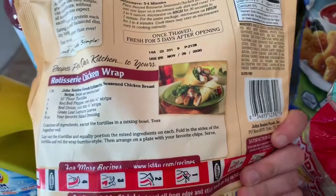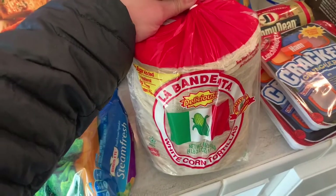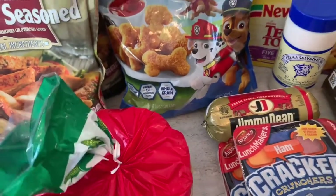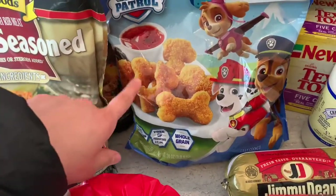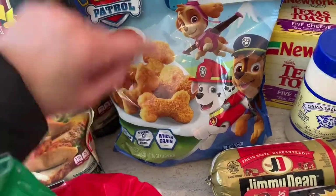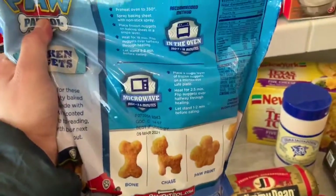I'll probably make a wrap in another video. I got some broccoli, some tortillas — this is my favorite go-to corn tortillas. The other ones I've tried get so hard after a while. And I got Paw Patrol chicken nuggets — shaped and breaded white meat chicken nuggets. Sofia wanted these; she said 'I want to eat dog food' because she saw the bone shape. The shapes are a bone, Chase, a paw print, and Skye.